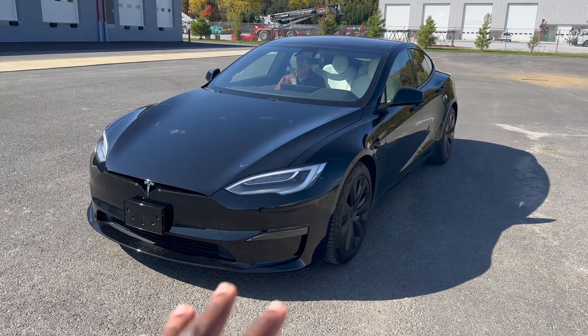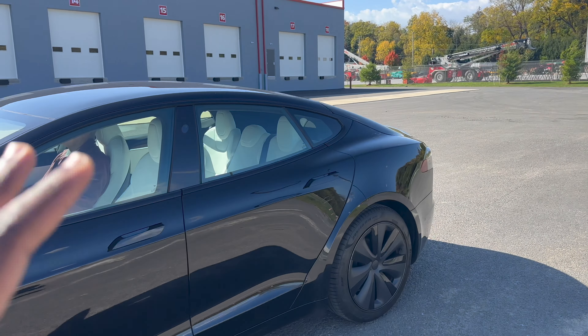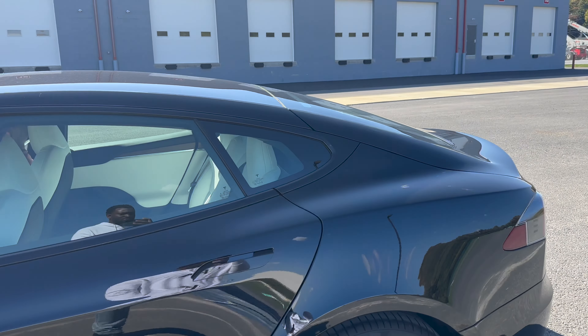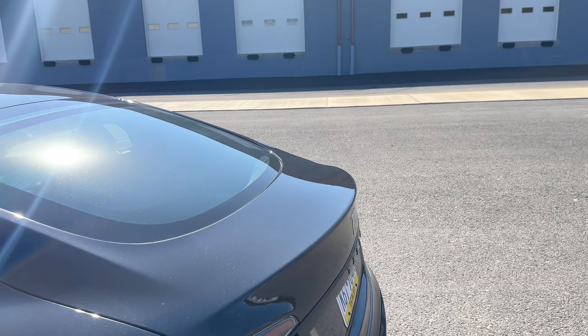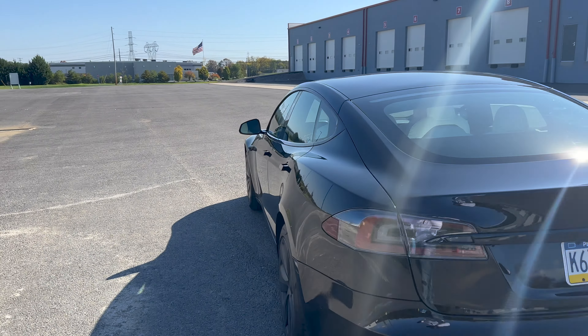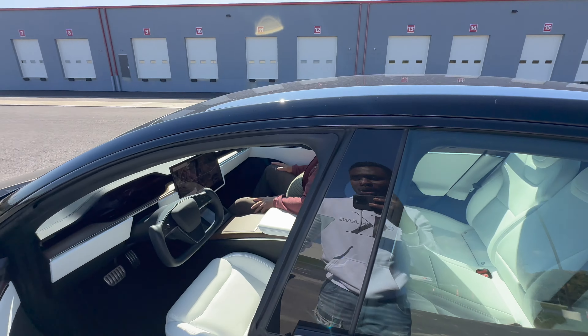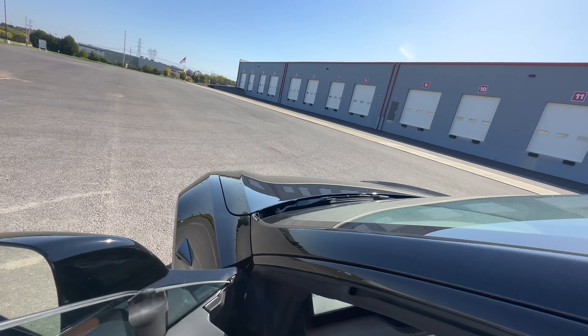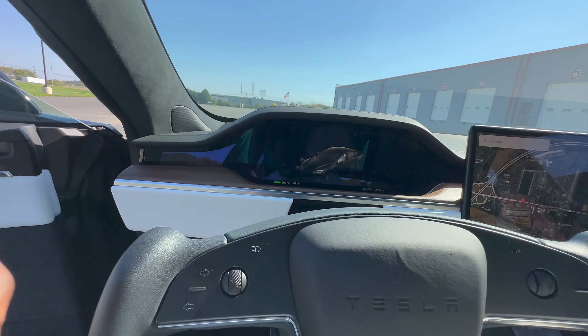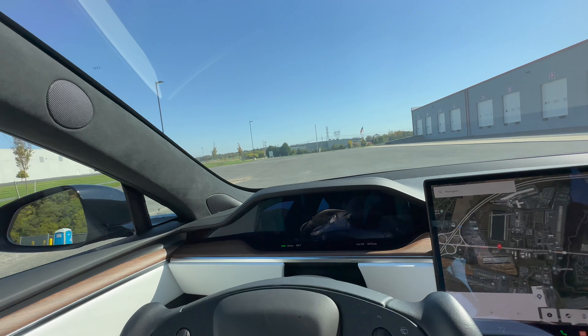So today I'm test driving the Model S to consider buying it and we're going to make a YouTube video about it. It's a beautiful car, it's fast, it feels fast, the interior is beautiful. Stu is in the car with me, my co-worker. I'm going to show you guys the way the car drives. I'll pass the camera to Stu so he can hold it for us as we drive.